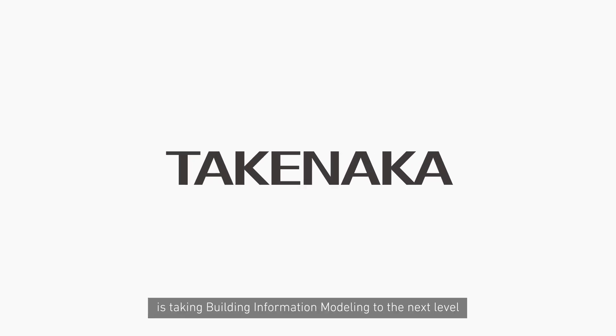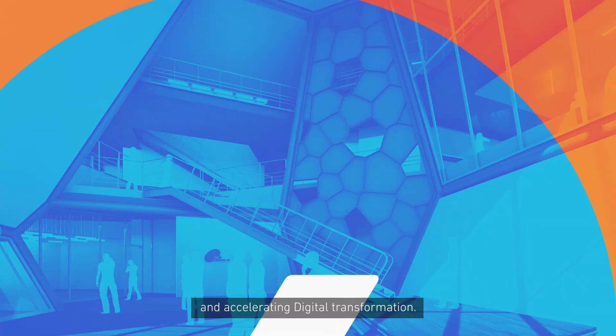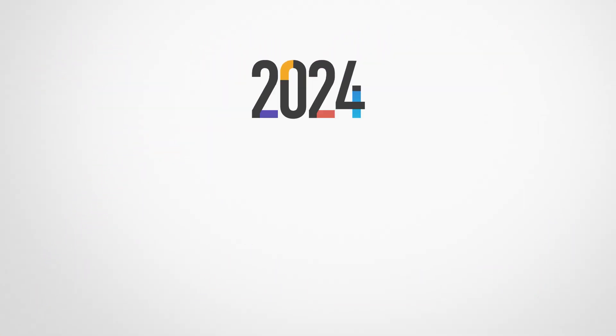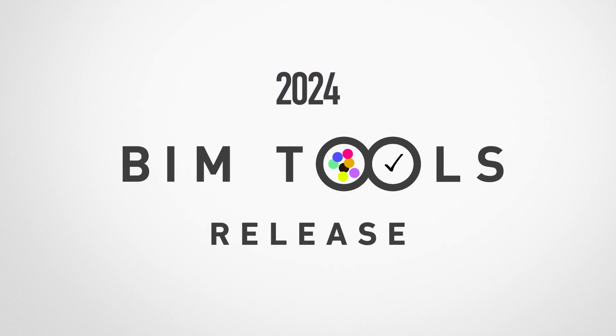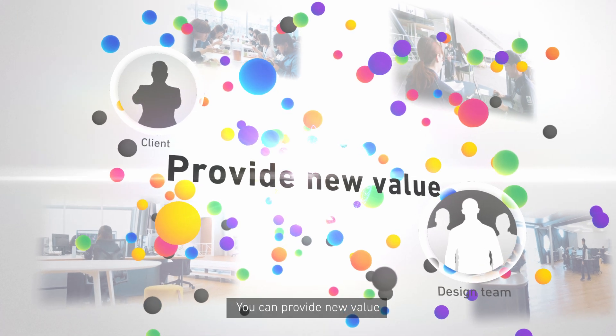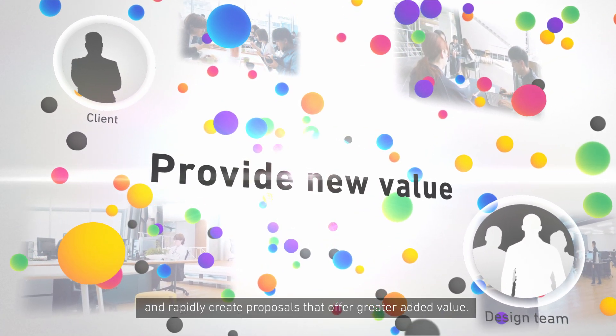Takenaka Corporation is taking building information modeling to the next level and accelerating digital transformation. In the 2024 BIM Tools Release, you can provide new value and rapidly create proposals that offer greater added value.